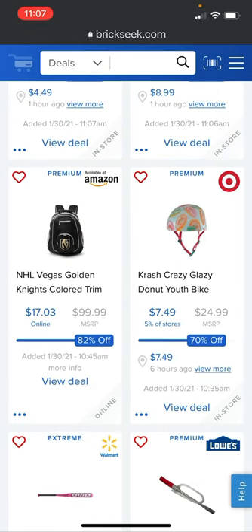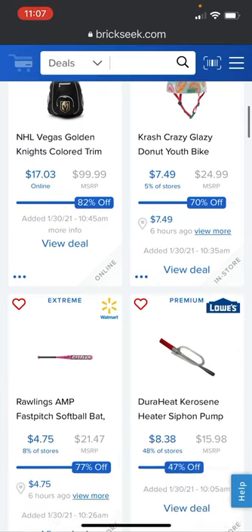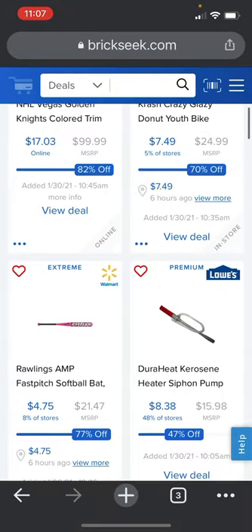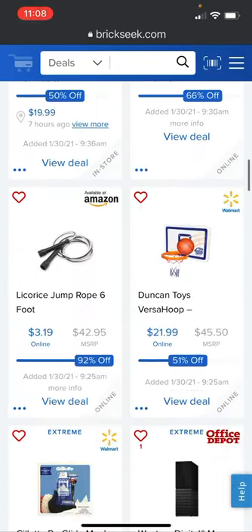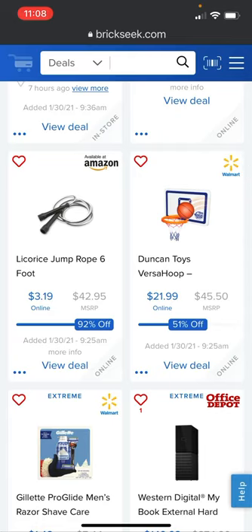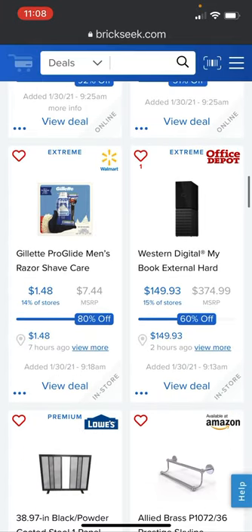Right here the NHL Vegas Golden Knights colored trim on Amazon is going for $82 — I'll include all the Amazon links in the description. You get a licorice jump rope, six-footer, for $3.19 on Amazon right now; it's normally $42.95. We also have the Gillette Pro Glide men's razor shave care going for $1.48.